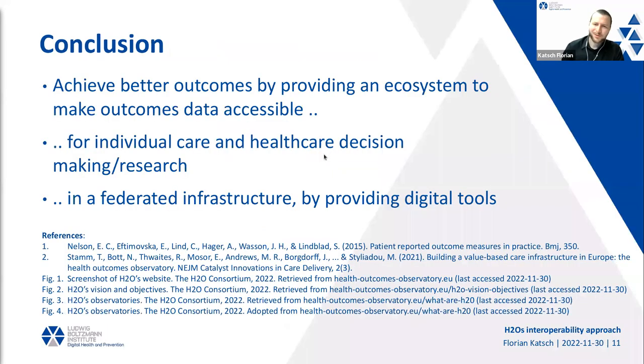In summary, H2O will try to achieve better outcomes by providing an ecosystem that makes outcomes data accessible — for individuals and their caregivers — to be used in individual care decision-making, in a federated infrastructure way and by providing digital tools.